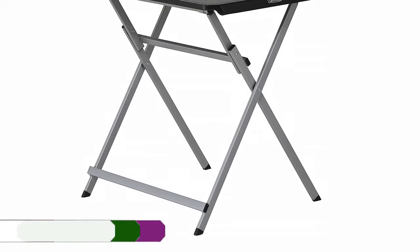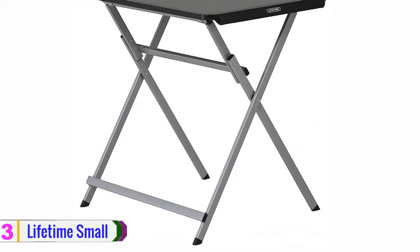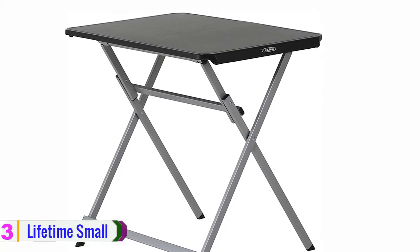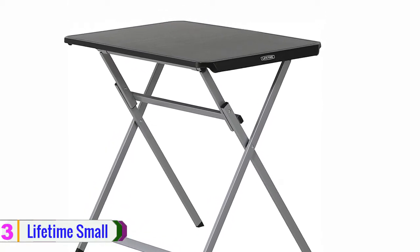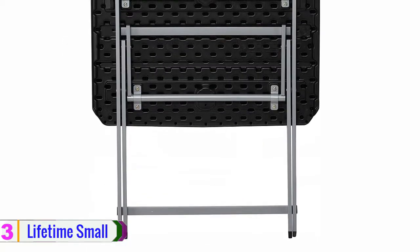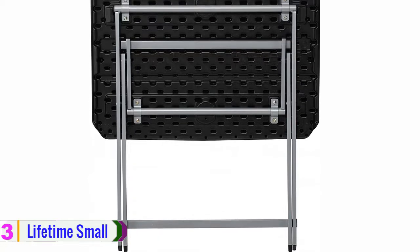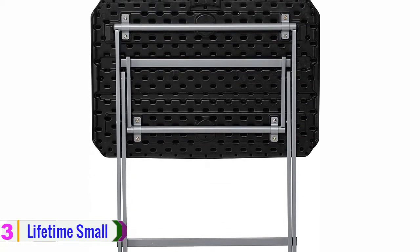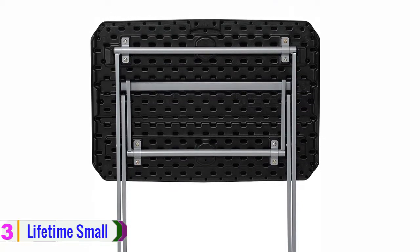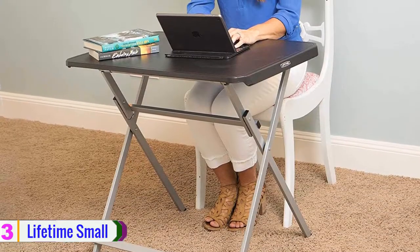At number 3, we have the Lifetime Small Folding Table. Lifetime always tries to deliver products that look great, feel great, and can last you for years. This TV tray table from the brand has a bunch of useful features that are lacking in other products, and comes with the trust and reliability that all Lifetime products come with. It gives you a lot of room for your legs, unlike other tables of this size.